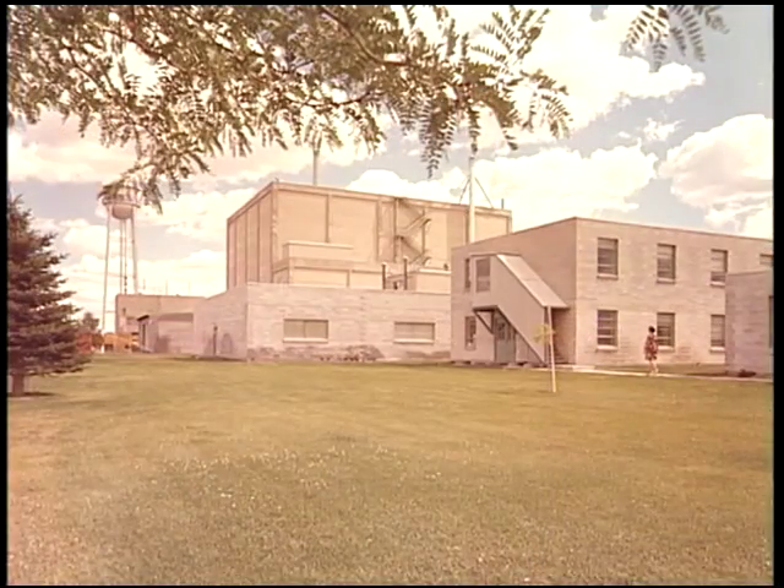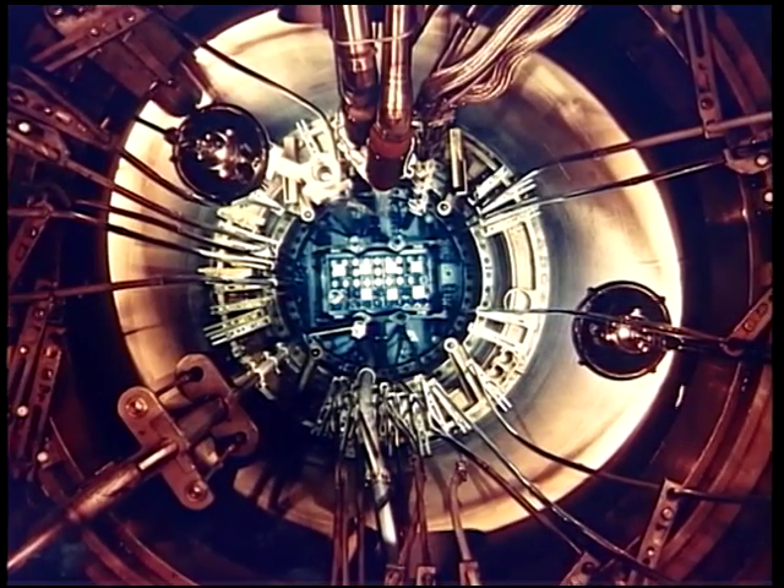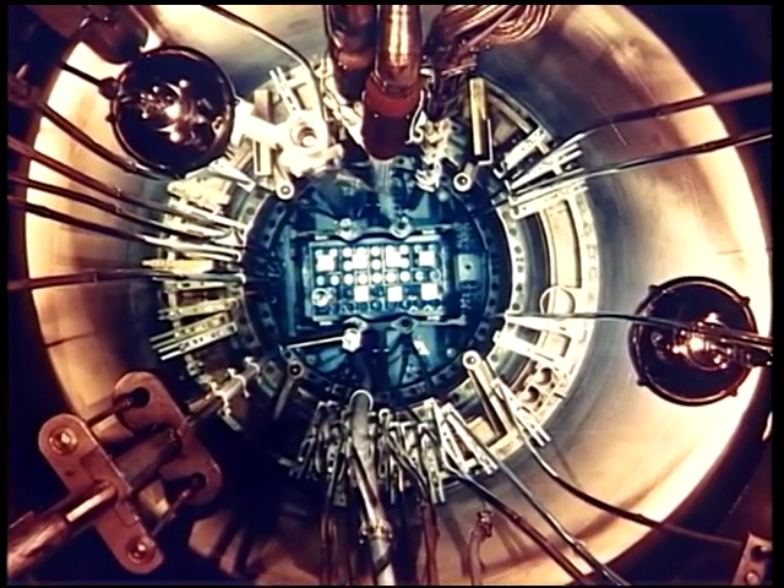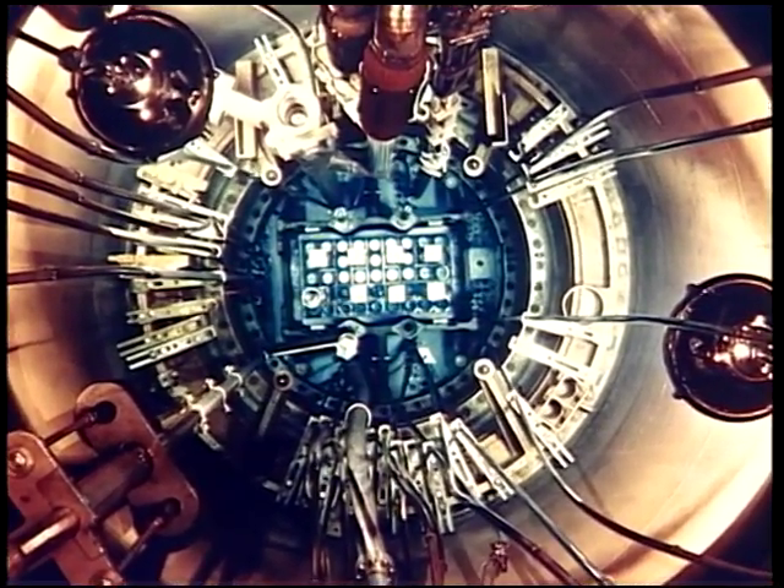Beginning with the Materials Test Reactor in 1953, it began operating and did the first testing on what materials to build reactors out of, and fuel samples and cladding samples for nuclear reactors. All of the experiments that went into MTR, though, were bolted to the outside of the shielding.